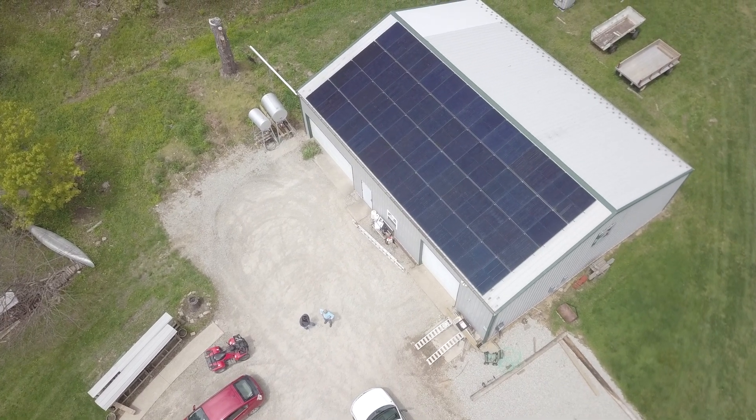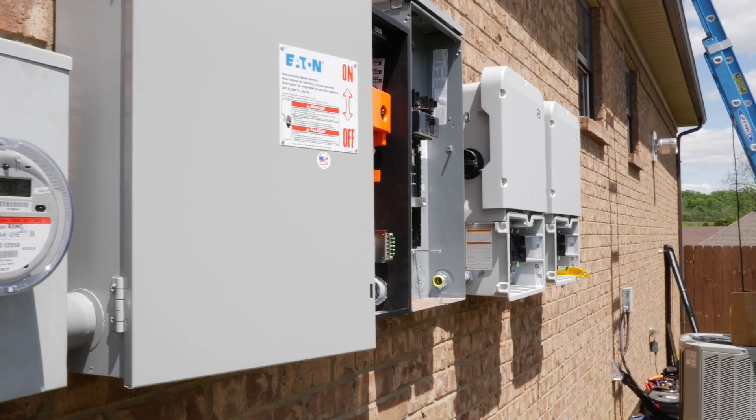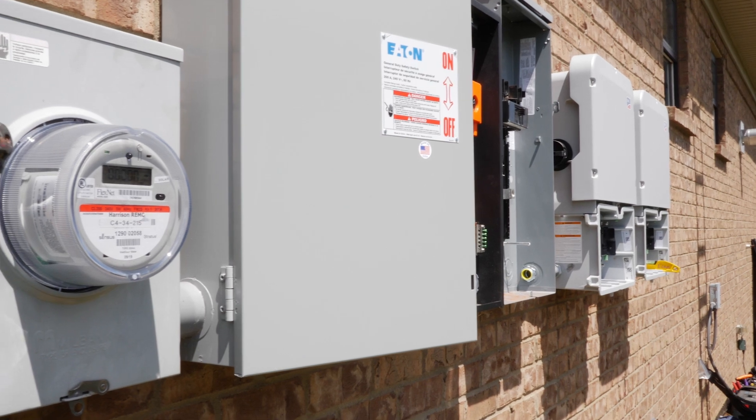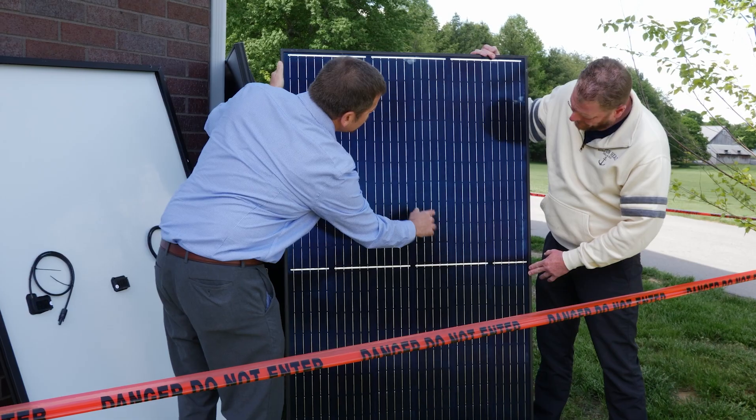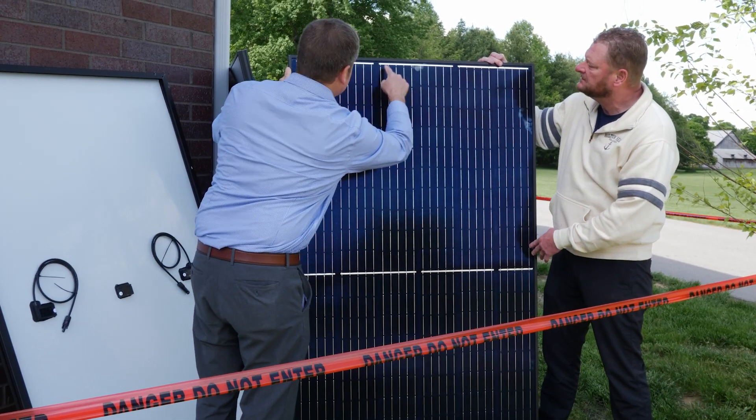Do your homework before investing in a solar system to understand costs involved, such as installation and interconnection costs, insurance, taxes, maintenance and repair costs, as well as incentives and tax credits.